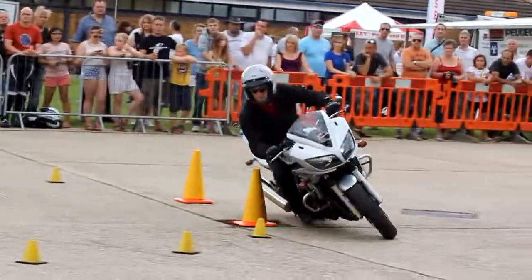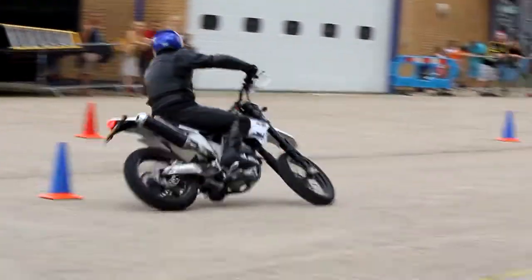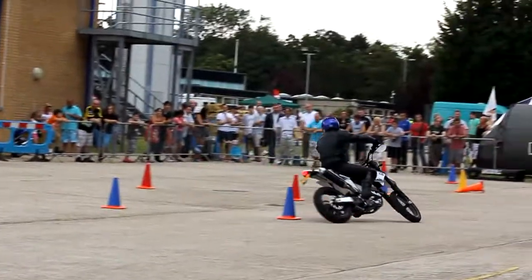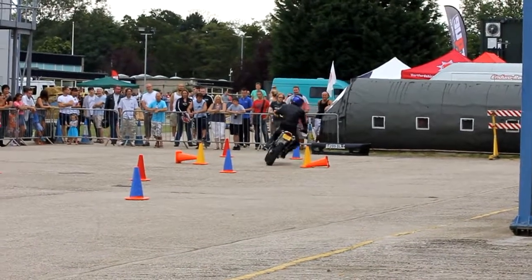So the first obstacle is a big circle. You go the other way around the circle, and then into an offset slalom. Blue left, red right, blue left, red right, blue left. Through a gate, and into an obstacle called the yin yang.